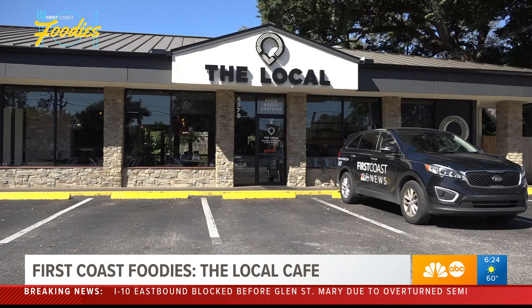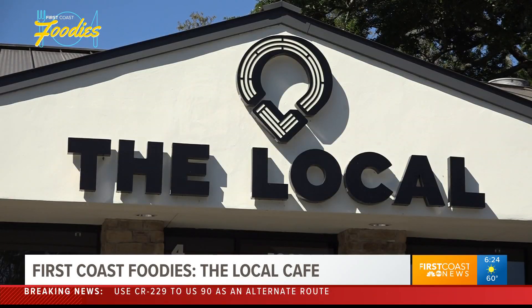JC and Ted are business partners, both born right here on the First Coast. The two share a passion for serving up tasty cuisines, which led them to open up the Local Cafe near San Marco.